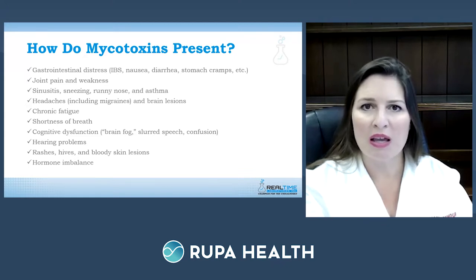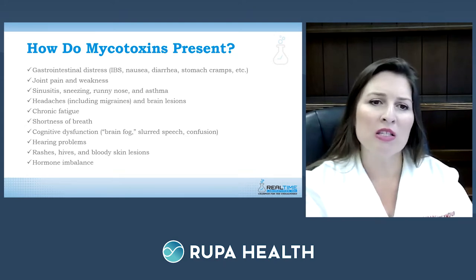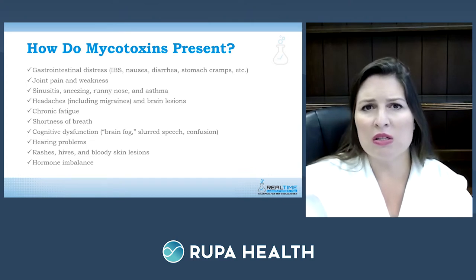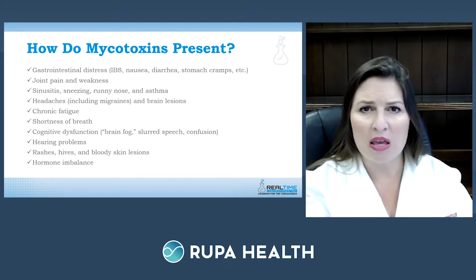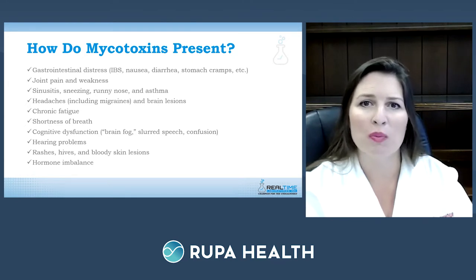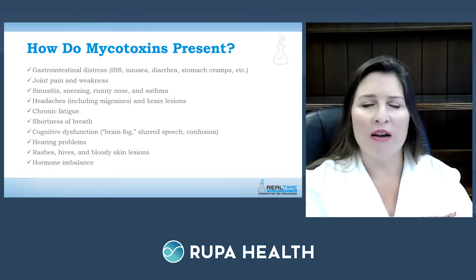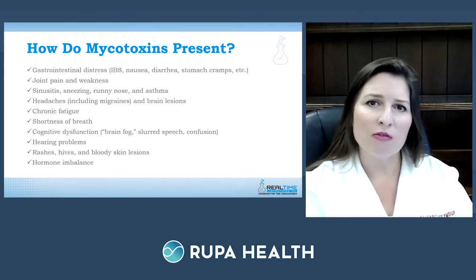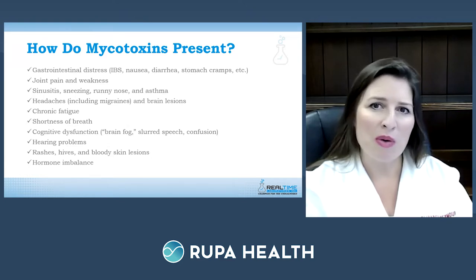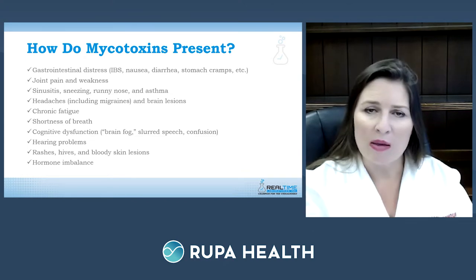Many patients experience neurologic symptoms, feeling as if their brain is inflamed. Some have MRIs or CT scans showing brain lesions — which would prompt concern for multiple sclerosis, tumors, or brain cancer. The most common symptom is fatigue: patients are tired, have no energy, and after ruling out anemia, sleep apnea, and thyroid problems, they get labeled with chronic fatigue syndrome. Shortness of breath also correlates with the allergy and asthmatic components.